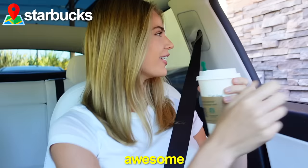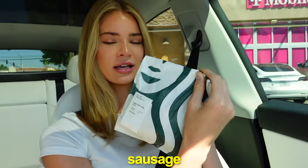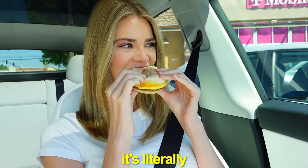Okay, so the first stop, I'm going to stop at Starbucks. Thank you so much — I've been wanting to try this forever. That is so good. And then I got a sausage cheddar sandwich. It's literally the best sandwich ever.